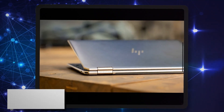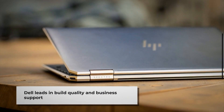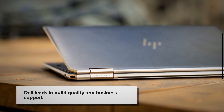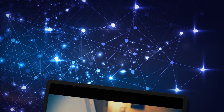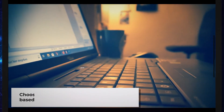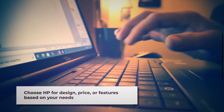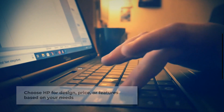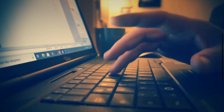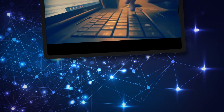Ultimately, the better brand depends on your specific needs. Dell generally excels in build quality, business support, and premium ultrabooks. HP offers stronger budget options, more distinctive designs, and competitive business features. Consider your priorities — performance, price, design, or support — and choose the brand that aligns with what matters most to you.